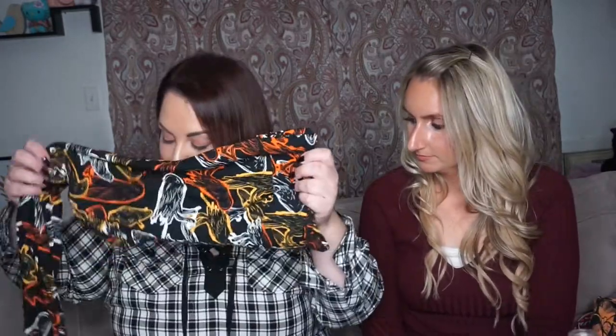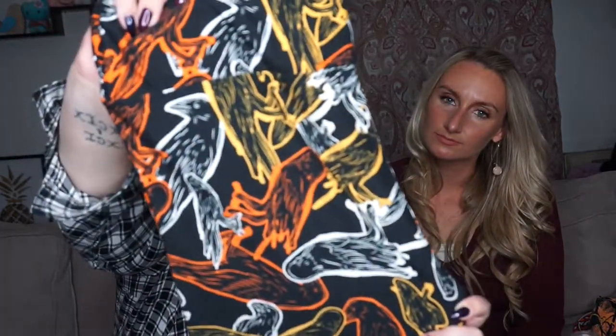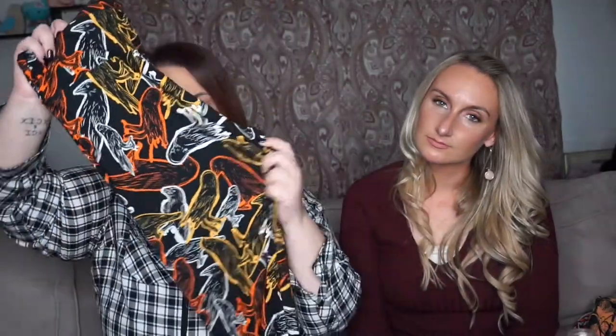I got another pair and these were a mystery pair, because sometimes you gotta go in and get the mystery ones just to ensure you get any. These are black background and then they have crows — white, orange, and yellow crows. They're kind of spooky. I actually really like the colors on them; I probably wouldn't have picked them for myself but I don't mind them. Not bad!